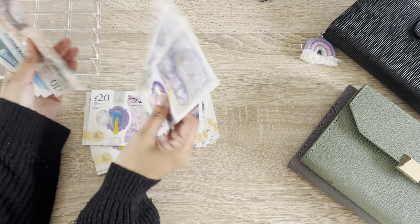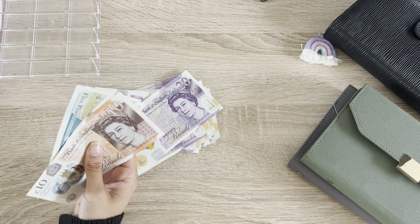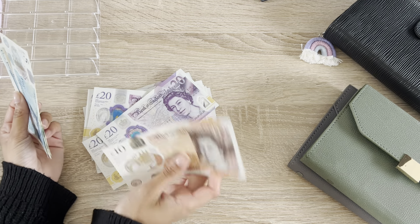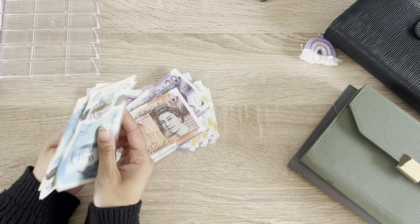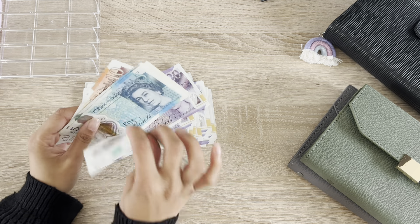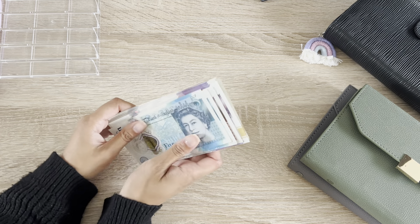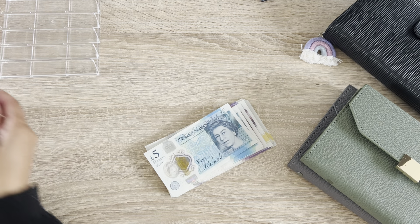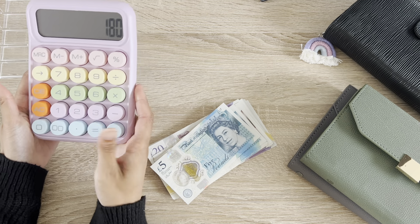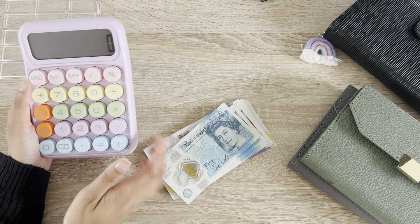So this week we are budgeting £240. I have two weeks worth of money here, but I need to do some cash condensing to find some more £10 notes for this week and for next week. I have actually used £60, so £240 take away £60 is £180 — we are budgeting £180 today.